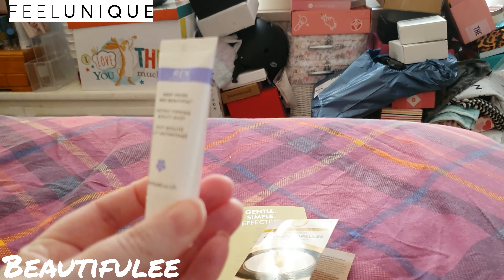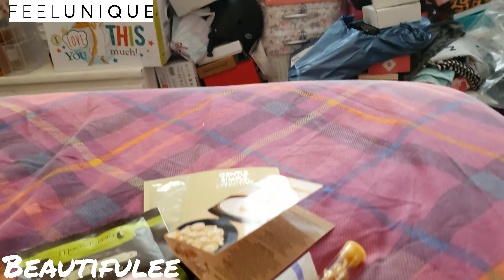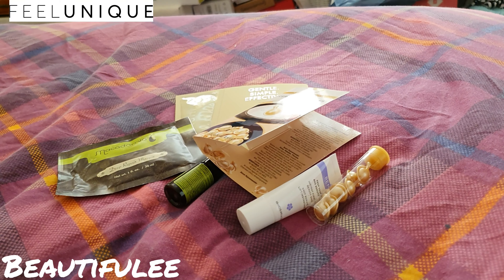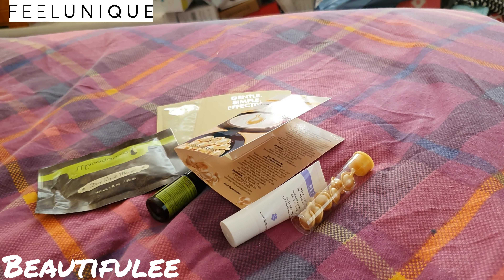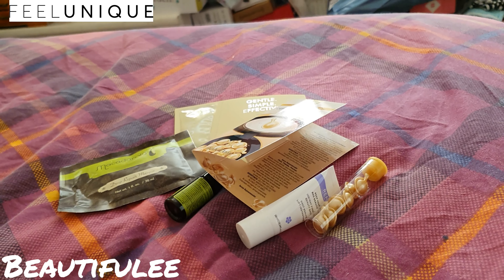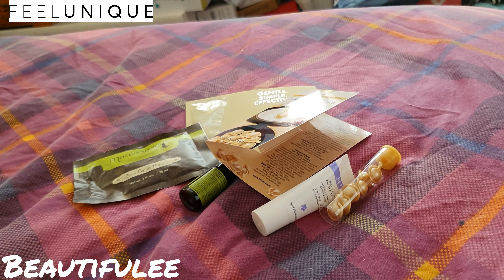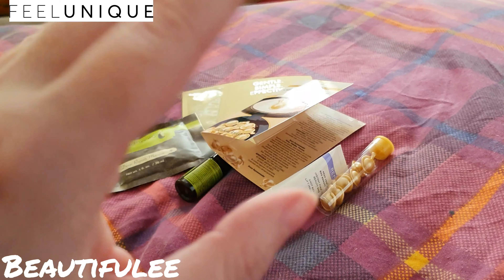So that was my pick and mix bag one. What did you think of it? Do you get this pick and mix sample? Let me know in the comments and let's chat. If you like this video please give it a thumbs up, and if you haven't already, please consider subscribing — all of that helps me out so much with my channel. Until the next video, I'll see you then, take care, bye!